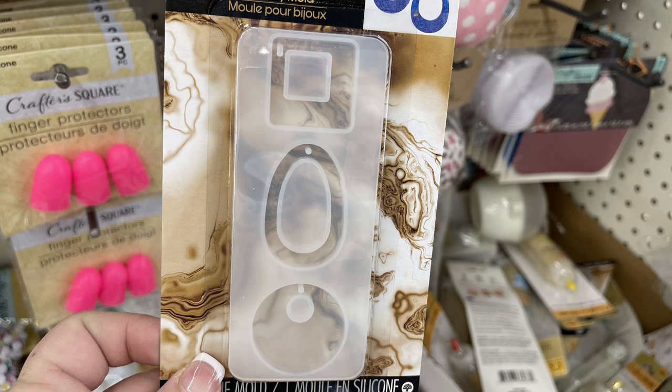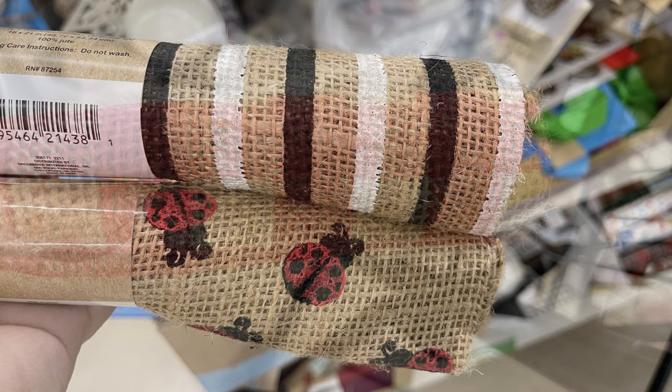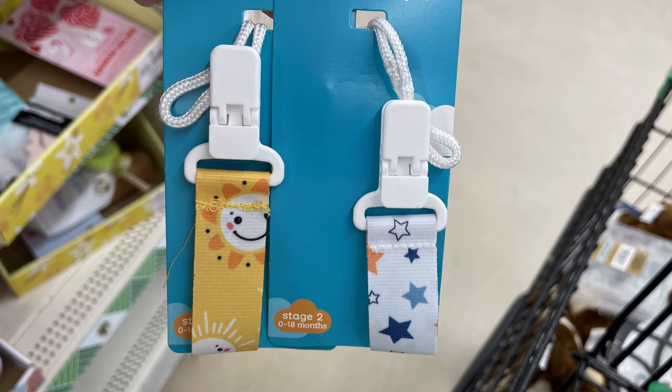We've also got the burlap restock — this is the red and blue stars, the black and white stripes, ladybugs, and then the red and brown buffalo plaid. For the baby and toddler items this week, we've got these new pacifier holders: there's one with the sun on it and then the blue one has the stars, for sizes zero to 18 months.